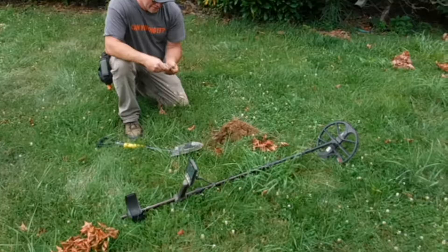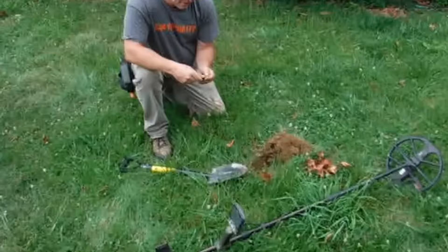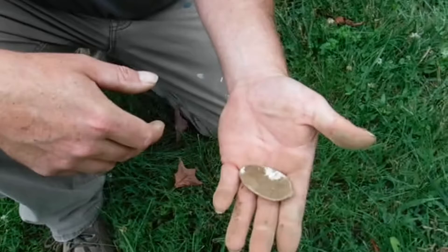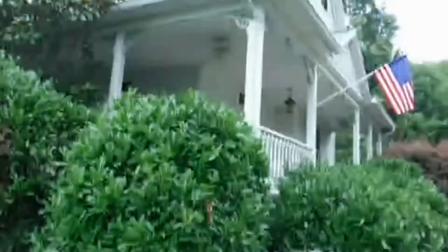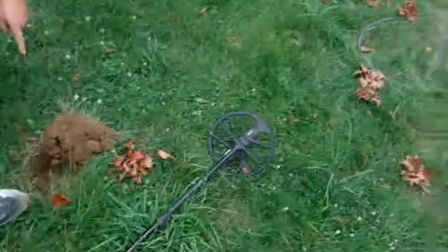That might be pretty good — not too bad. Full spoon bowl. Looks like a nail in there with it too. Yeah, that's what was making it sound crazy. That's original soil — yeah, that's where I found that other thing.